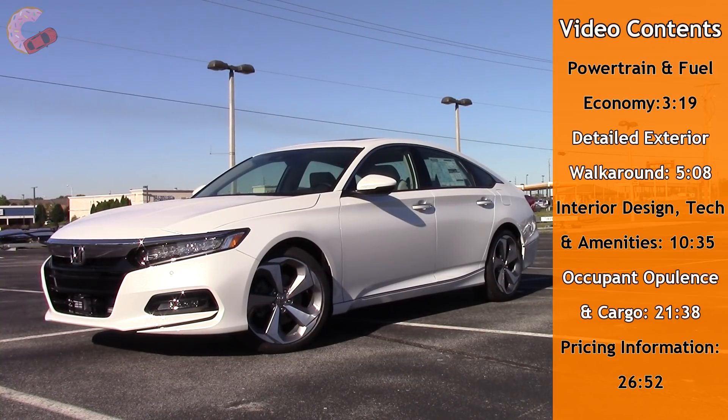As always, this review will cover all trims of the gas-powered Accord, not just this loaded Touring trim. So let's go ahead and see if the new Accord beats not just the Camry, but all of the others.